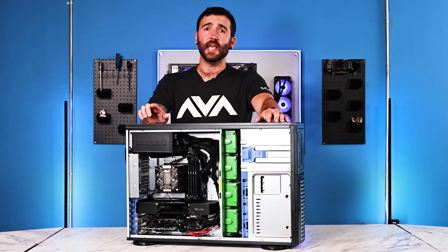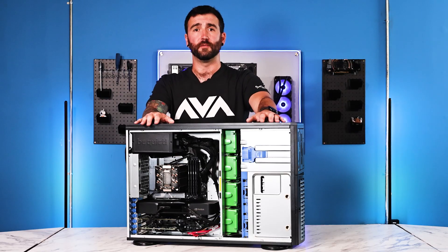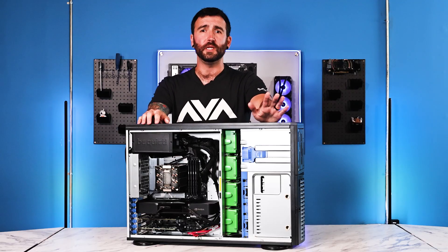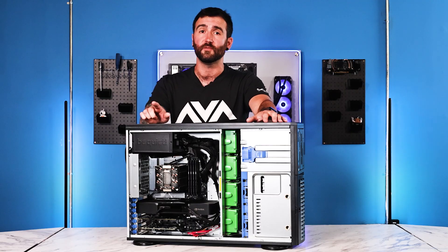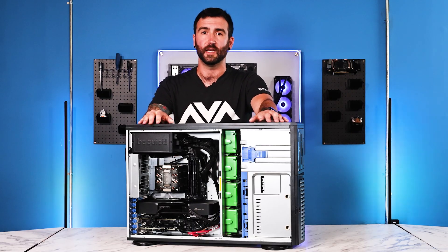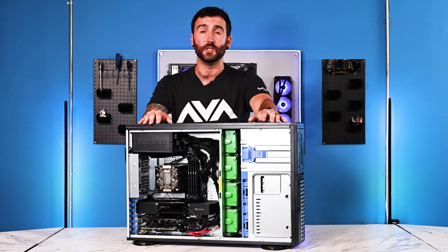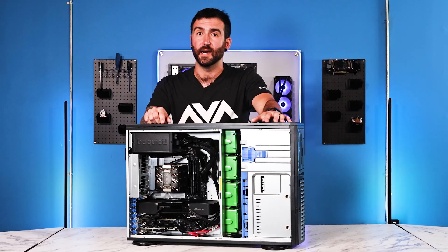For those of you interested in taking a peek at this configuration, a link to the build will be found in the description of the video. While you're there, if you would be so kind to give us a like and subscribe to our channel to see more exciting content from AVA Direct, you won't ever have to miss sweet videos like this ever again. Let us know in the comments what you would do with a machine like this, and stay tuned for another AVA Rigs video. Enjoy the rest of your day, and remember: never compromise in order to customize.